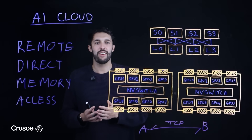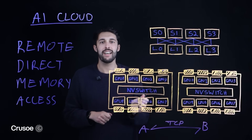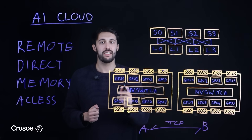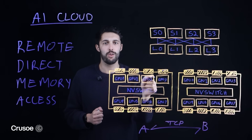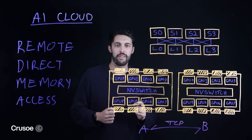At Crusoe, we leverage NVIDIA's InfiniBand today to build rail-optimized InfiniBand networks, creating a dedicated high-speed fabric that is essential for today's most demanding AI workloads. This is where each GPU on a host is connected to a separate InfiniBand leaf switch, creating the concept of a rail pod and the RDMA fabric.